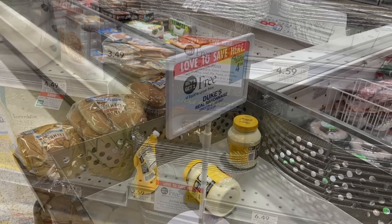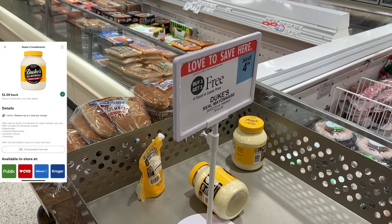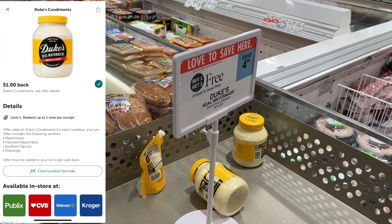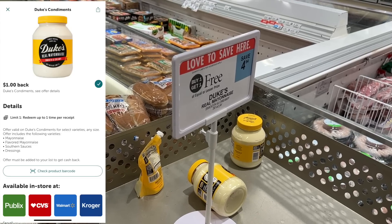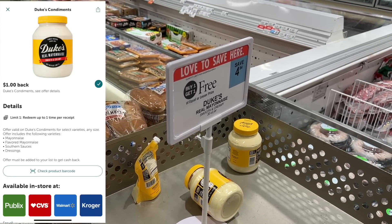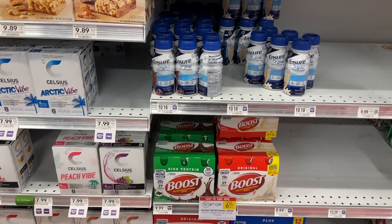I am pretty set on mayonnaise, but the Duke's Mayo is buy one get one free this week, so these are going to be $2.47 each. We do have a dollar back on ibotta making it $1.47 if you can buy one, or they'll be about $2.00 each if you have to buy two.